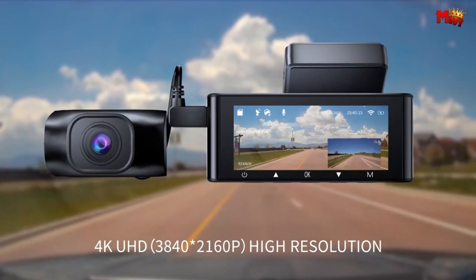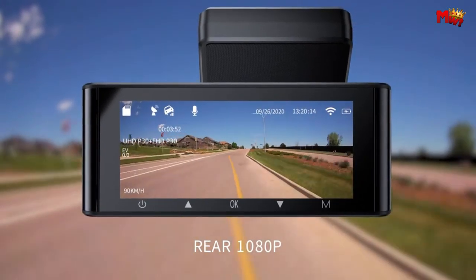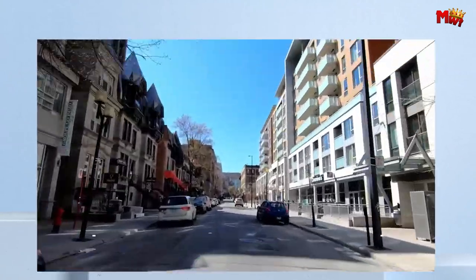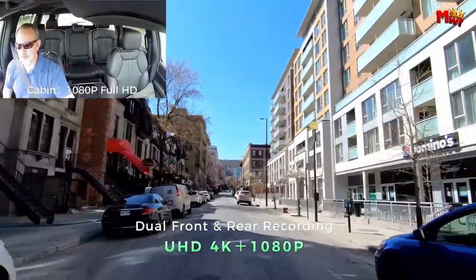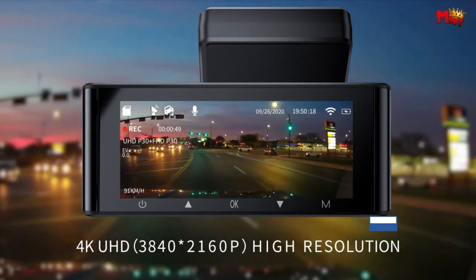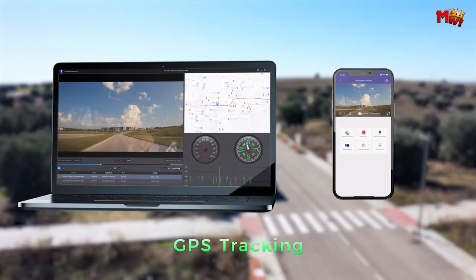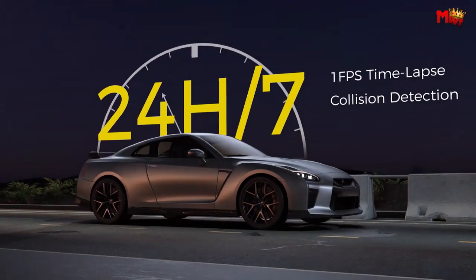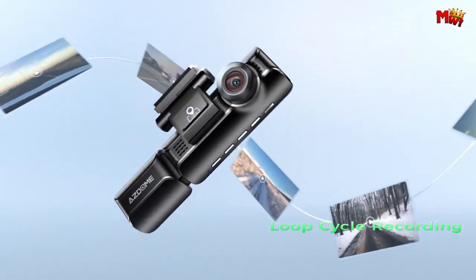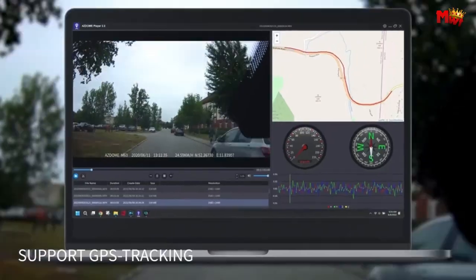With 5.8G Wi-Fi and the intuitive ASDOME app, you can effortlessly view and download footage directly to your smartphone — no more hassle with TF cards or computer transfers. Track your driving route with precision using GPS technology. The ASDOME M550 Pro records vital information like position, speed, and longitude and latitude coordinates, all displayed seamlessly on your videos. With built-in G-sensor and smart emergency recording, the M550 Pro automatically captures and saves footage upon impact, providing crucial evidence in the event of an accident.